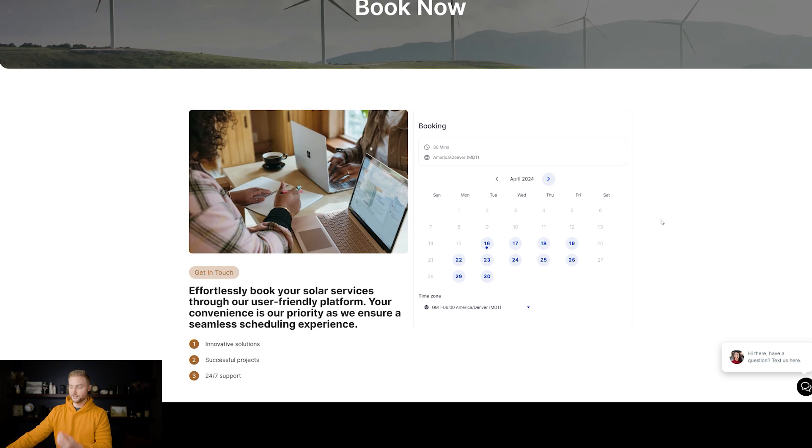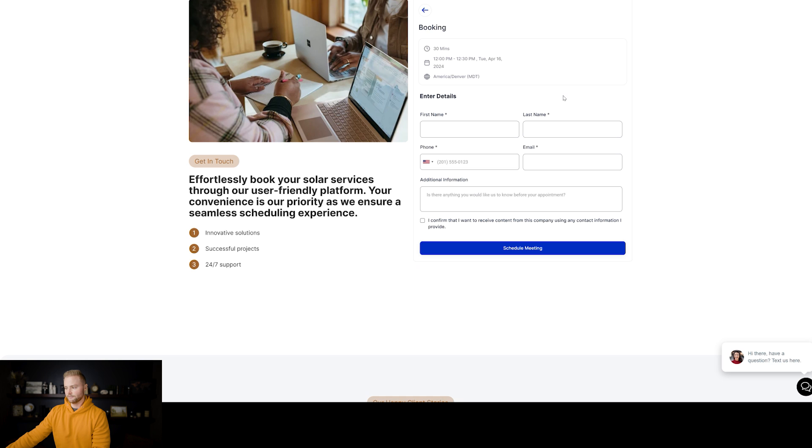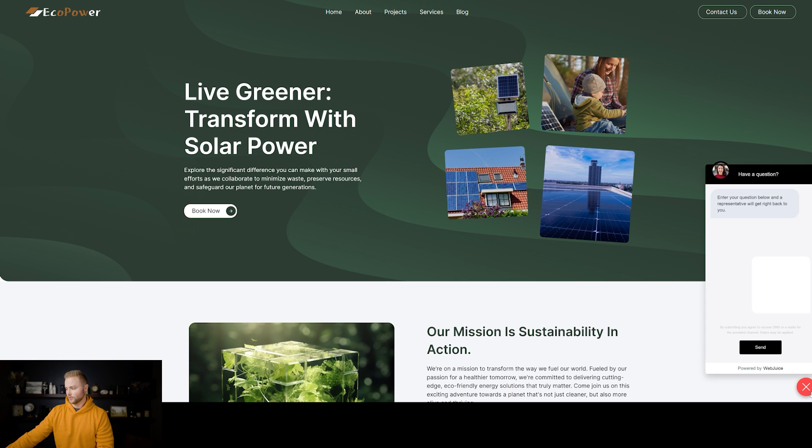We have a booking page where leads can come to and actually book an appointment with this business. They can select their date, select their time, and fill in their information to confirm the appointment. We also have a chat widget at the bottom right where leads can fill in their name, phone number, and email and ask a question quickly. All three of these methods are ways that we're capturing leads on our website, but a lead is not worth anything unless you can convert them into a paying client.